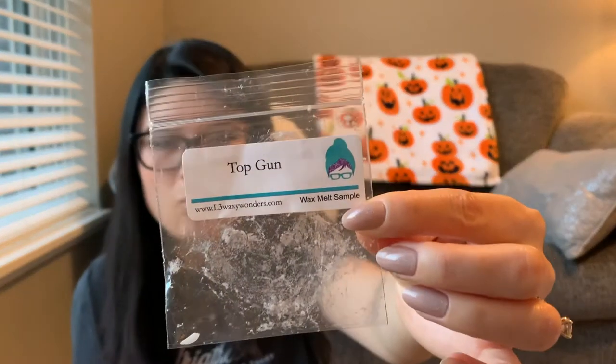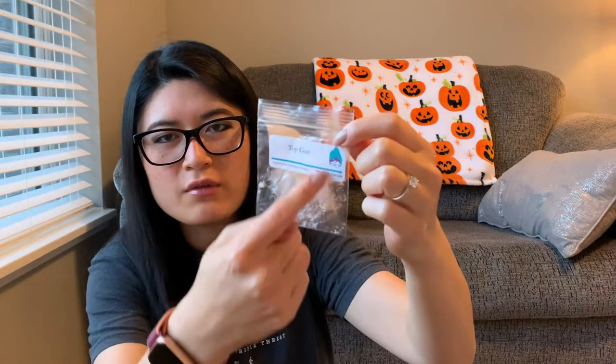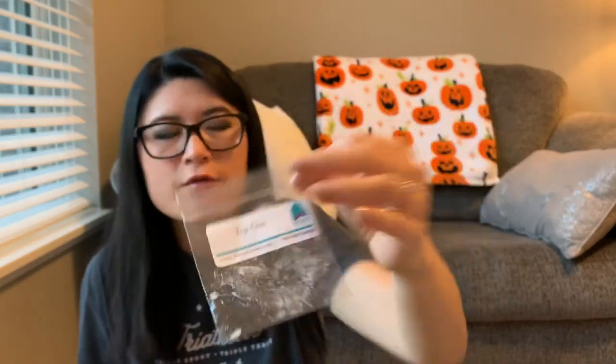Now let's wrap up with L3. The first is a sample of Top Gun — a clean, stainless steel type scent, kind of like a men's body care scent. This was great — sometimes samples are so tiny you can't really review them but this was a decent chunk and it threw in the bathroom for two days without needing to change it. Really strong. Scent was like a two or three for me; throw was like a four. I don't know if it's exactly my kind of scent but it was good.